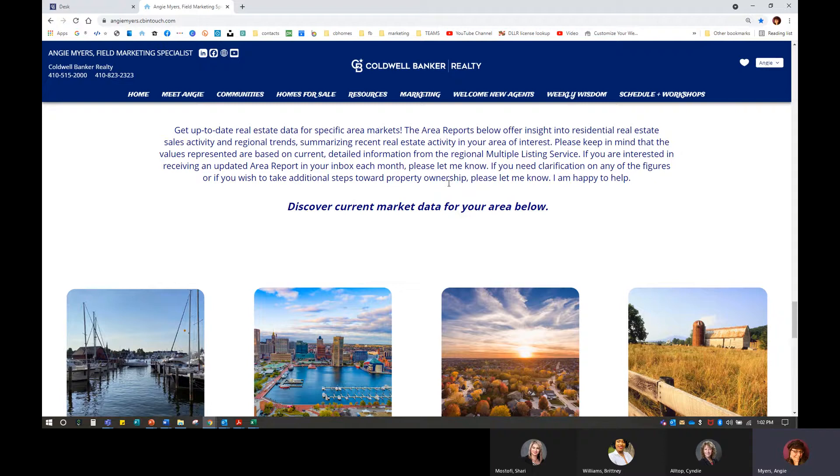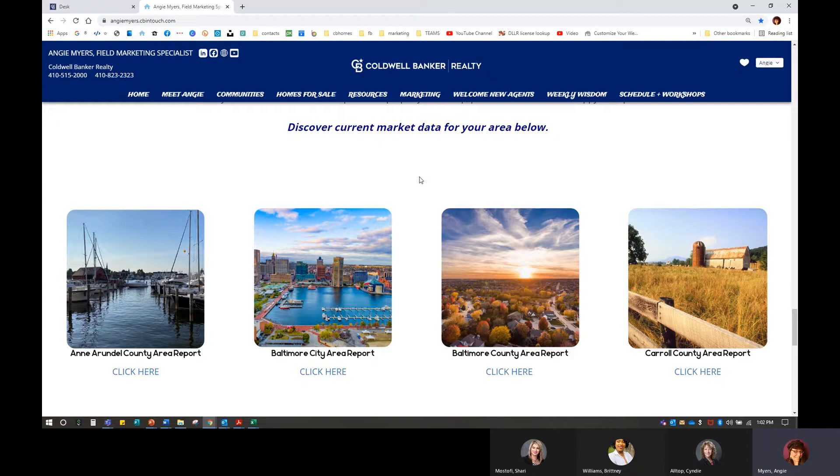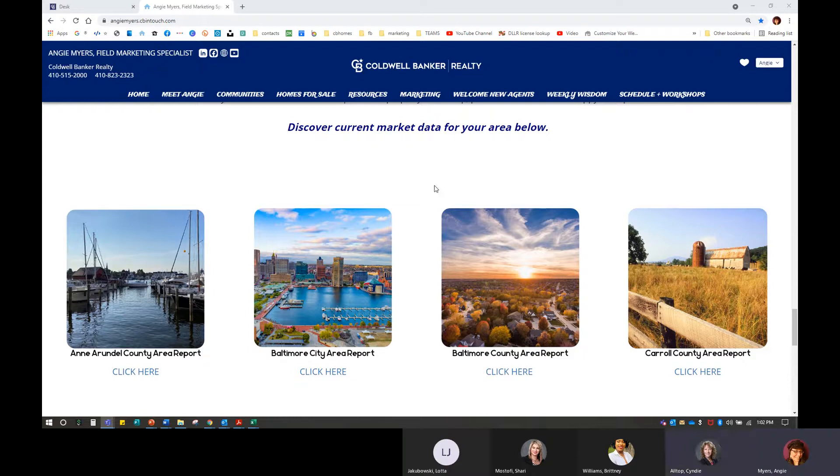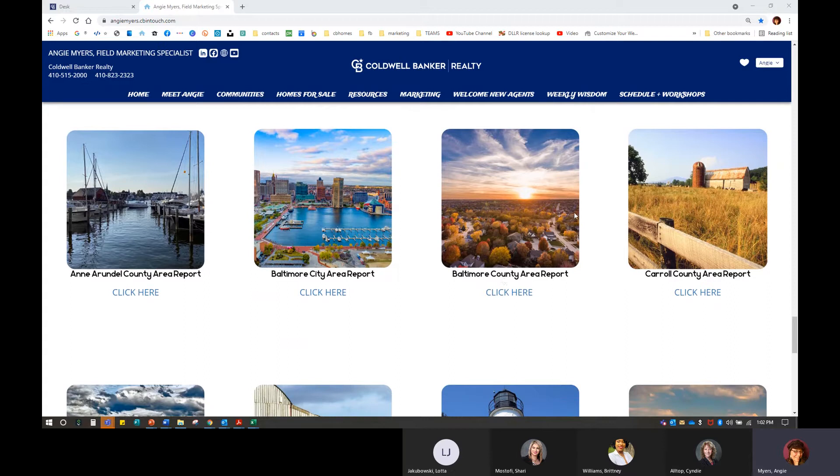If people want reports in their inbox every month, they can let me know. If they want to take steps to home ownership, I'm here to help. Even though I'm a referral agent, I can still say that legally. You can discover current market data for your area. I have some stock images — I made mine a little fancy in Canva. You're also able to just add images and hyperlinks. Whenever you're adding imagery to your website, make sure you're adding stock images or free images, not just taking something from Google, because you don't want a copyright infringement.